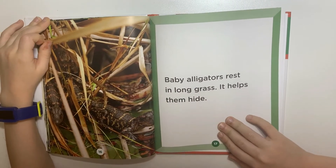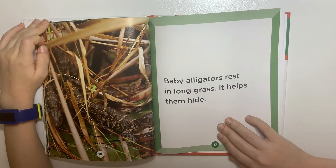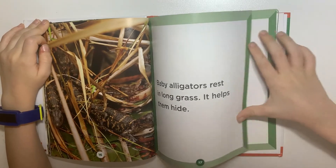Baby alligators rest in long grass. It helps them hide.